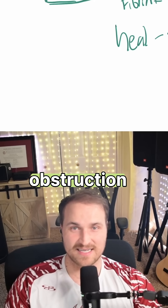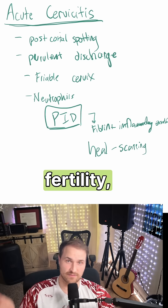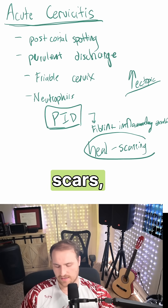Scarring may be fine in other parts of the body, but here the obstruction prevents oocyte transport. So you get tubal factor infertility and also an increased risk of ectopic pregnancy — all because of how those scars form.